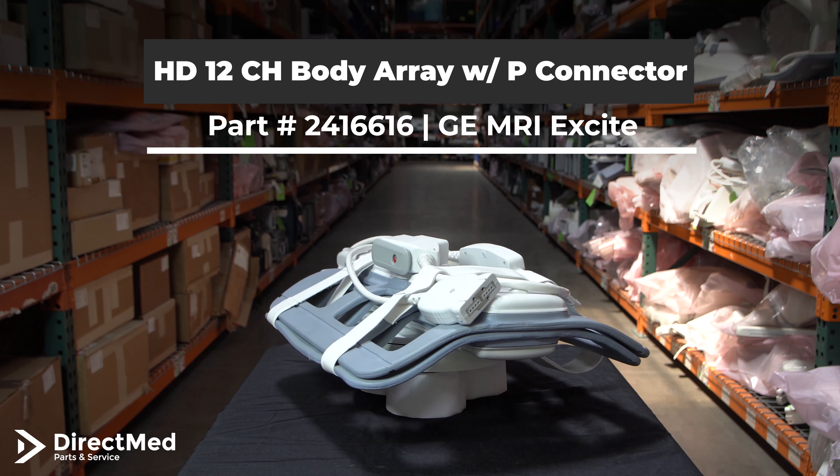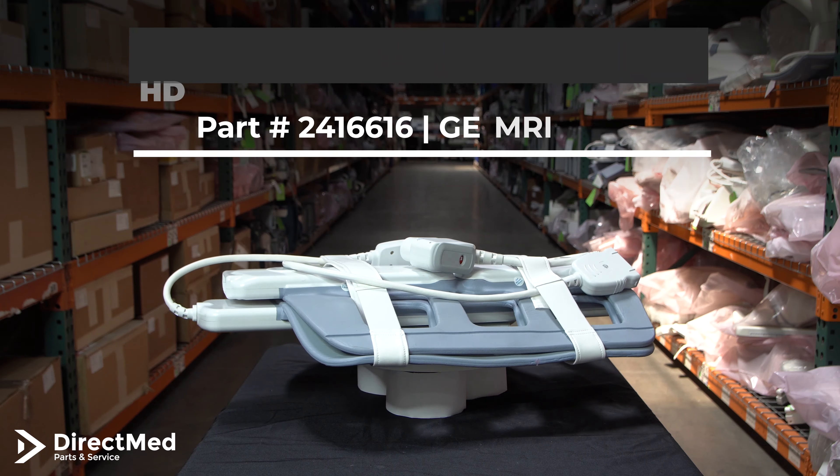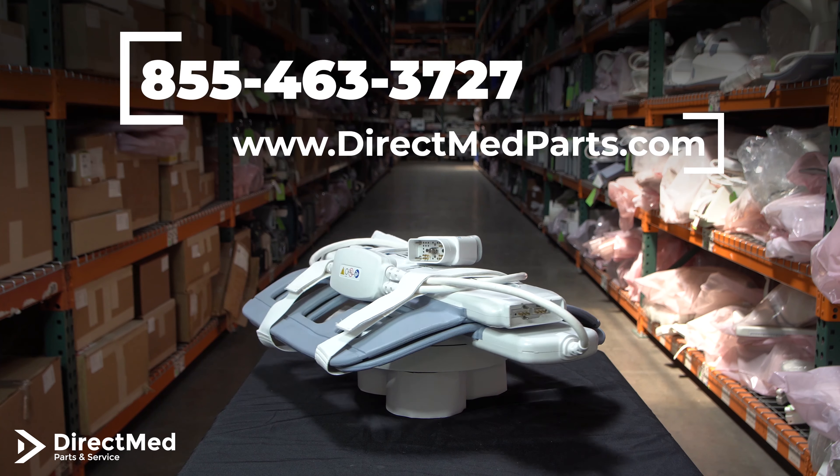It's compatible with the GE MRI Excite. It is system tested and it comes with a minimum 90 days warranty. We are also available to provide technical support to you or your field service engineers.